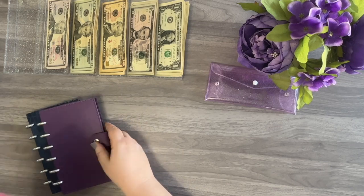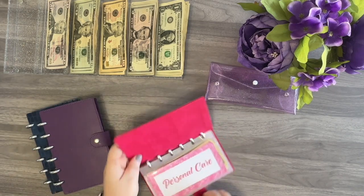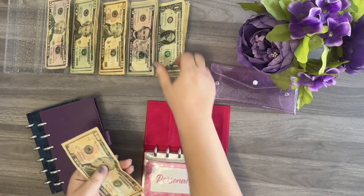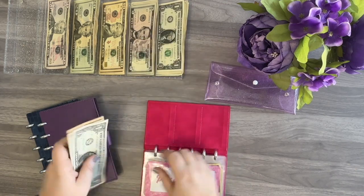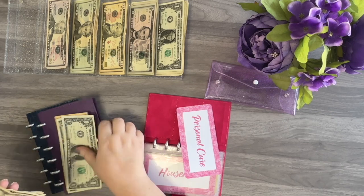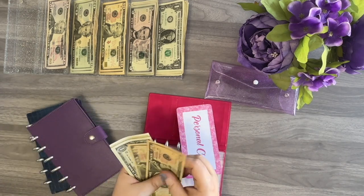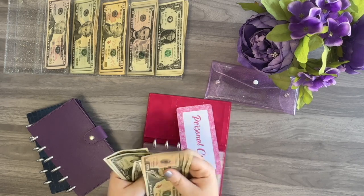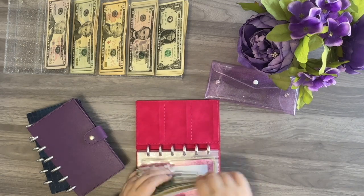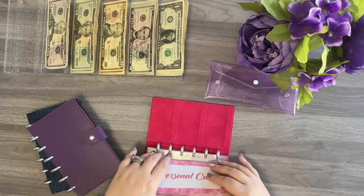Now let's go ahead and move on to my pink wallet. This is going to be our more high priority sinking funds. We're going to start with personal care, which typically gets $12 — a 10 and two ones. After adding $12, personal care has $26 total. This is for any toiletries, hair dye, or anything such as that.